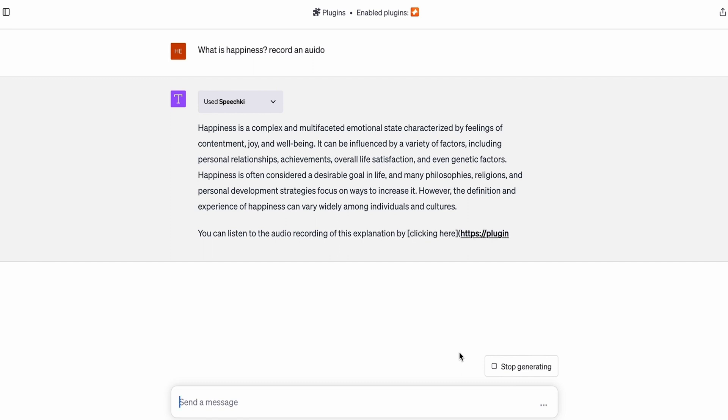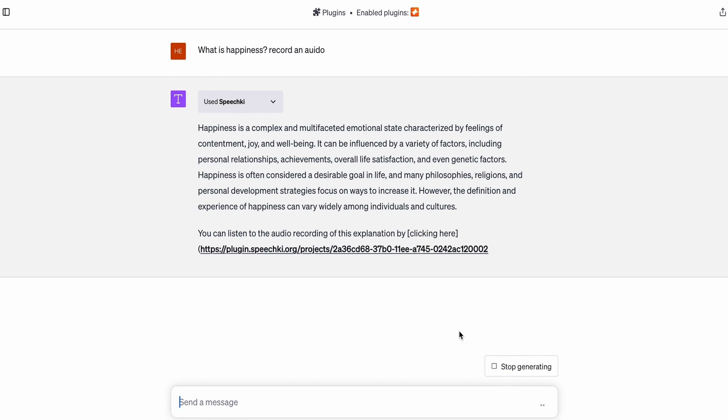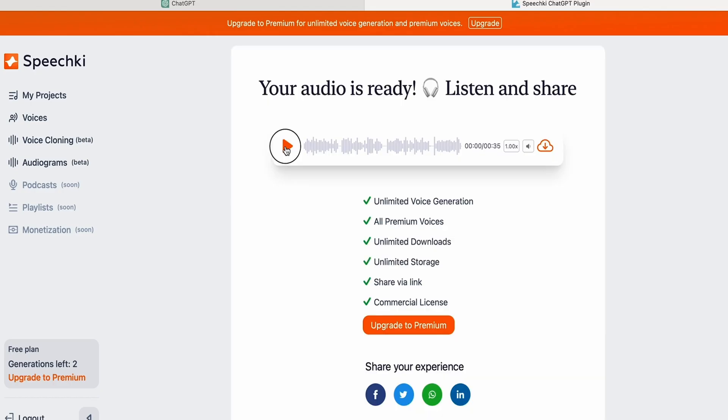That's right, you heard me correctly — eye-catching audio snippets. The feature is called Audiogram Words, and it transforms your audio content into audiograms for social media. This way, you can capture attention and instantly convey your message. You can even prompt the SpeechKey chat with a single question to auto-generate an entire audiogram on the spot.